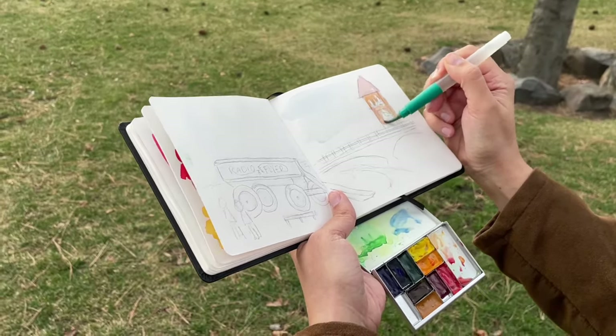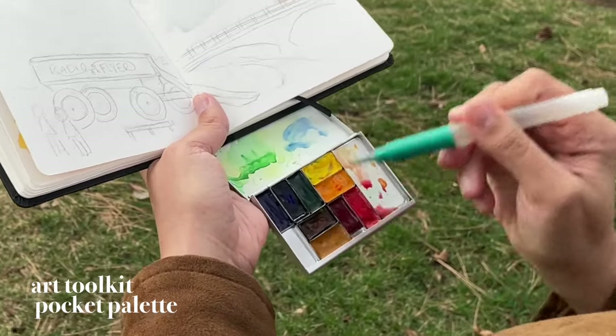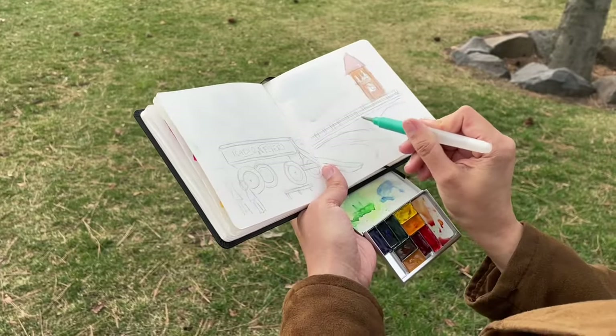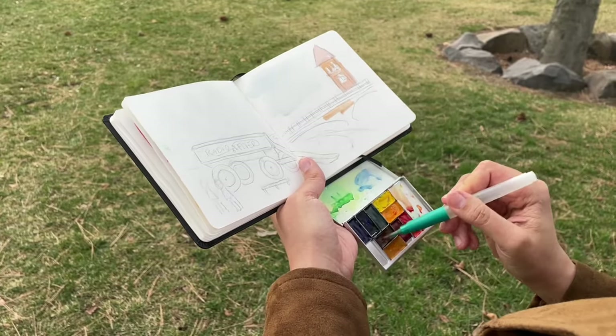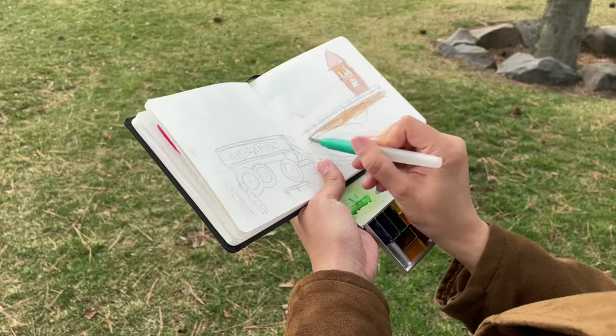If you've been following me for a while, you know that I love my Art Toolkit palette. I recently updated it with new Daniel Smith watercolor paint and it makes me so happy and excited to go outside and paint. It's just the little things.